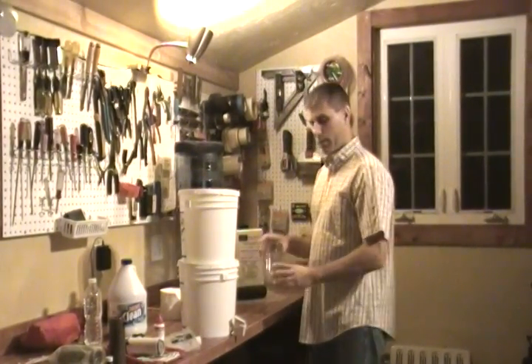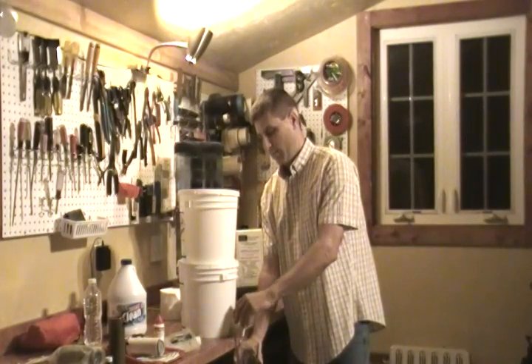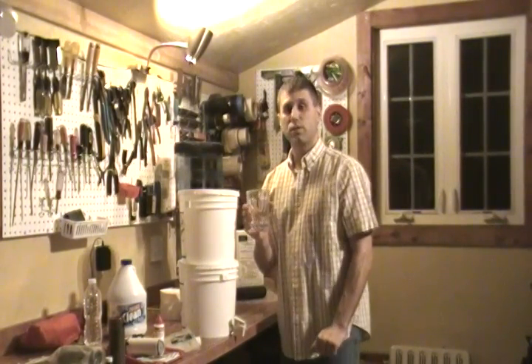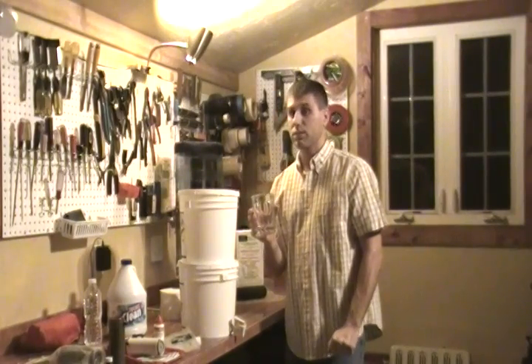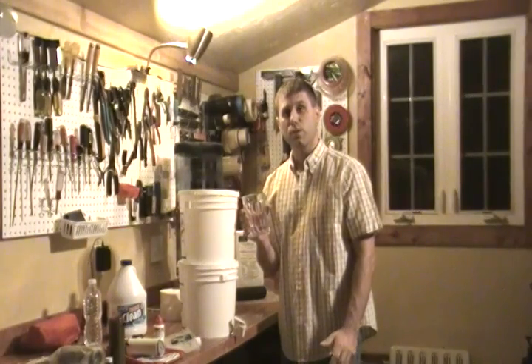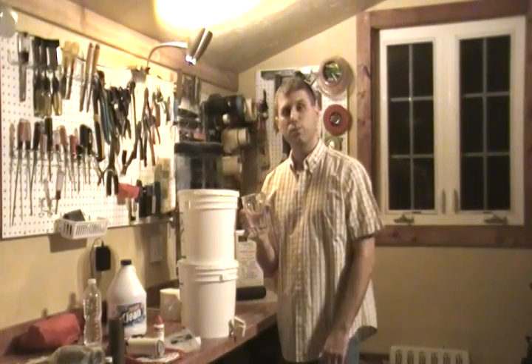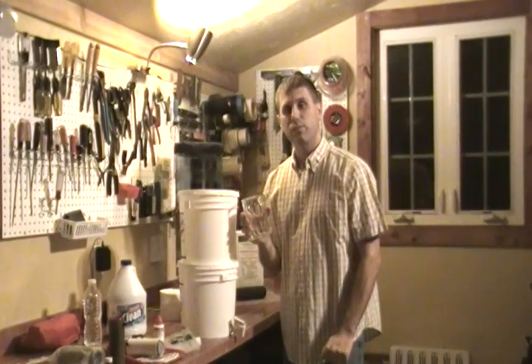We take water for granted — everybody just turns on their spigot. But having pure water in a survival situation is going to be good for you, and good for your neighbors or friends. You can use it as a charity thing. You might not be able to pass out food to people going by, but you might be able to hand them a two-liter container with some pure water. It might make the difference of life and death. Thanks for watching.